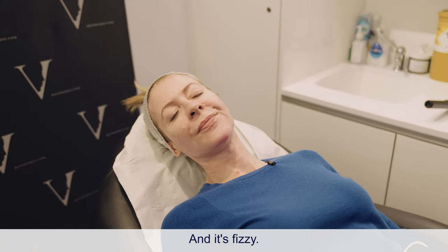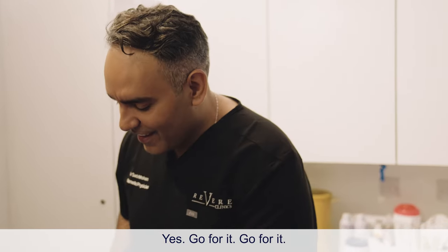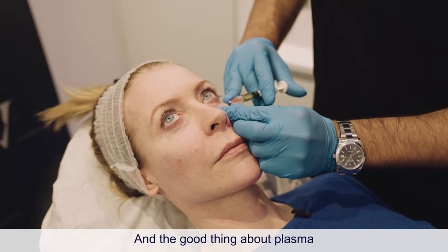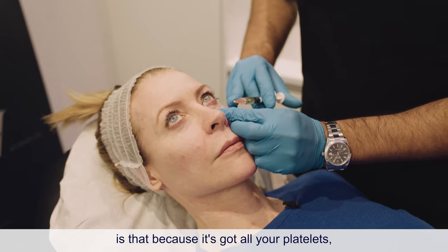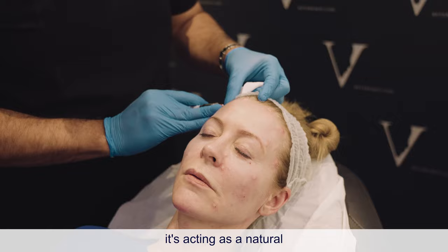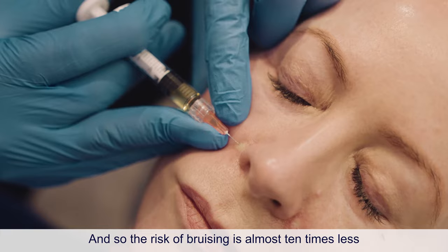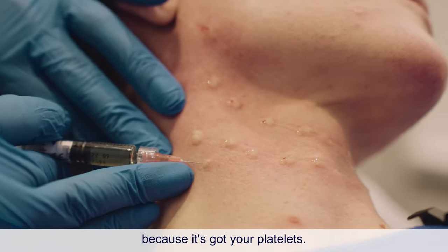It feels fizzy. The injections continue around the eyes as well. The good thing about plasma is that because it's got all your platelets, it acts as a natural coagulant, so the risk of bruising is almost ten times less.